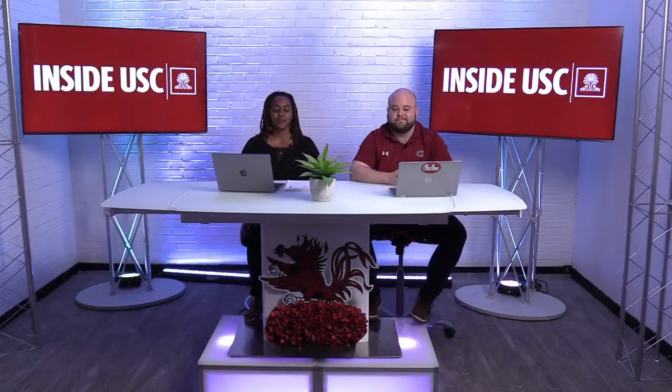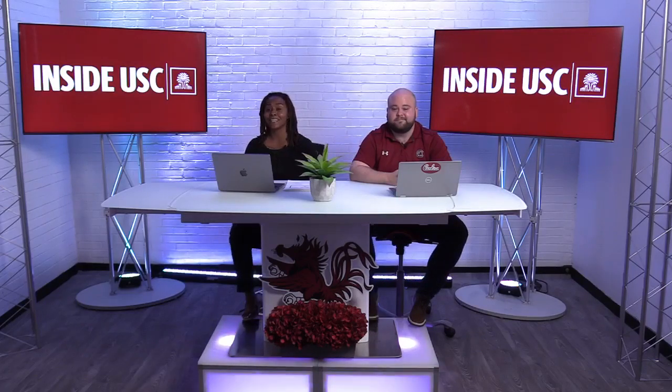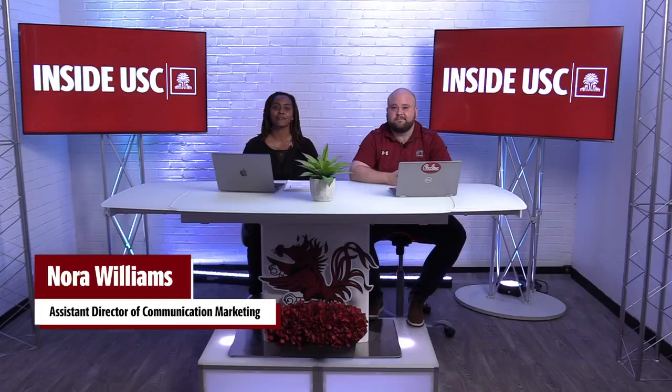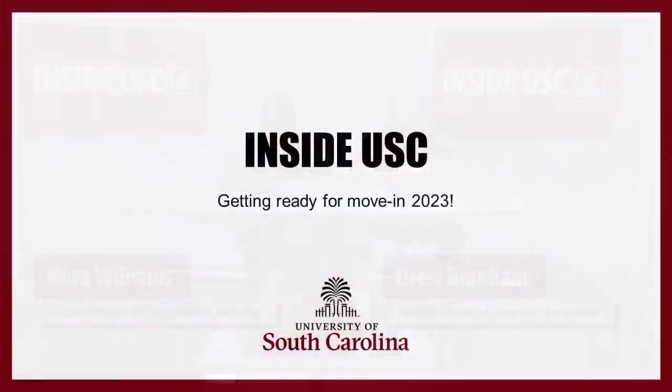Hi everyone, welcome to Inside USC, getting ready for Move-In 2023. We are so excited to have you guys. My name is Nora Williams, Assistant Director of Marketing and Communications for University Housing. And I'm Drew Branham, Assistant Director of Occupancy Management. We are only 37 days out from Move-In and we are so excited to welcome you guys to Carolina.